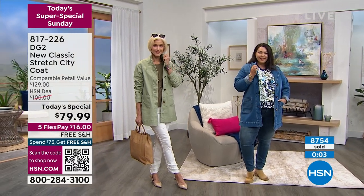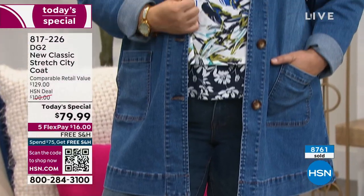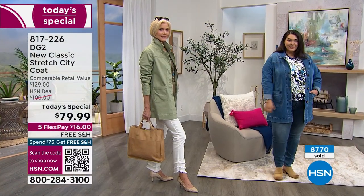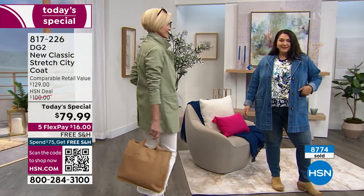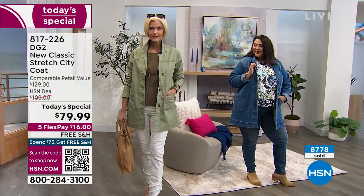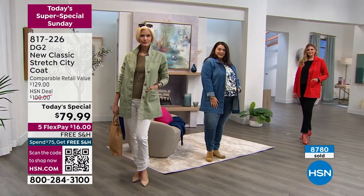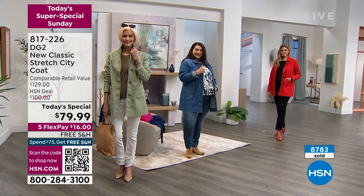We have quite a few of you in the ordering process. If you want to go ahead and jump in, find your size and find your color. A lot of you are loving the mid-tone and a lot of you are loving the chambray. Place your orders — it's as easy as searching the item number 817-226 or go to hsn.com or your HSN app. That aloe green is absolutely perfect if you want to go ahead and pick that one up, and of course we have it in black for you.